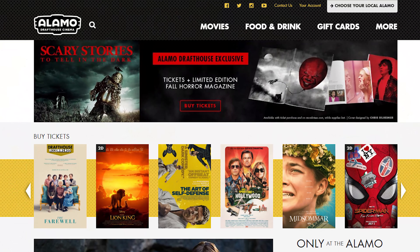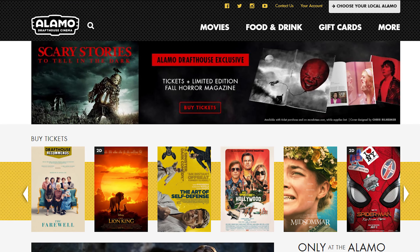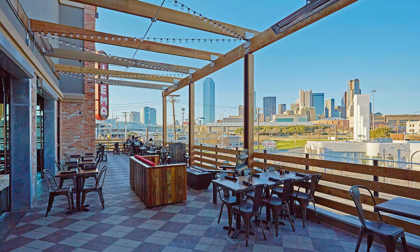I've included a link to their webpage in the description below in case you want to see if there's one near you. Be sure to subscribe to Movie University on your way out and check out Alamo Drafthouse if there's one close to you — they are totally worth the price of admission.